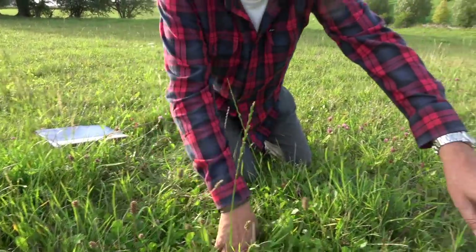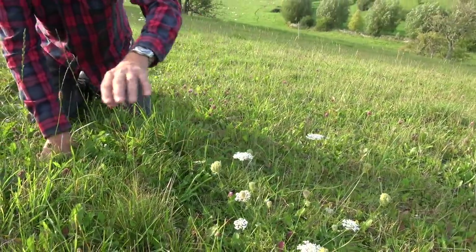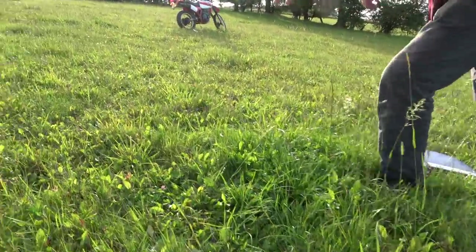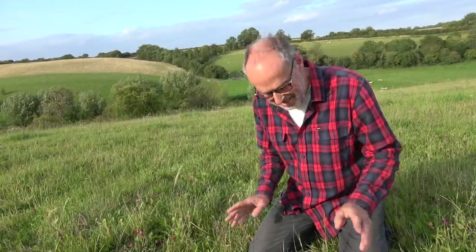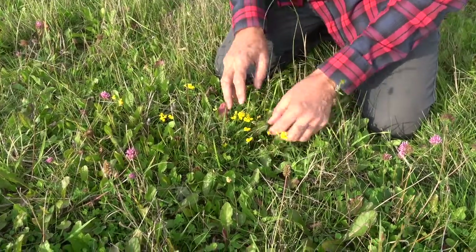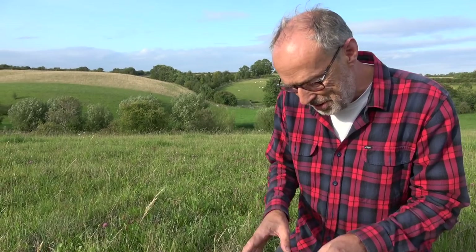There's a wild carrot here — it looks similar to yarrow — and you can see yellow buttercups down here, more red clover. But this is the one I want to show you: this is bird's foot trefoil. This is very interesting because the latest research shows that this plant actually reduces the amount of methane a cow produces when it's munching on this sward.